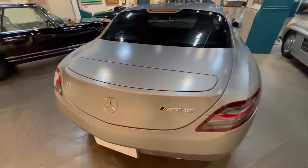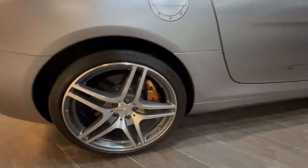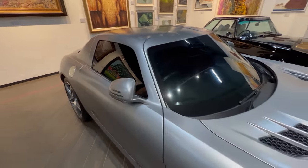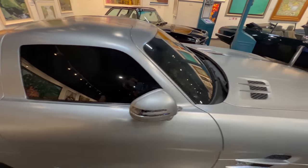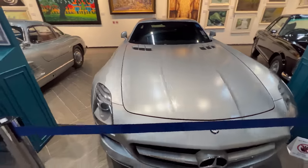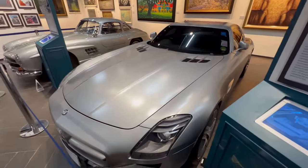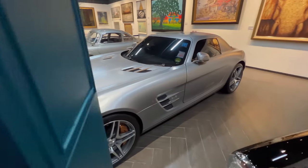It's an AMG — it's got the gullwing doors and a fuel tank. It's a 6.3 litre in a matte silver finish. It's a 2010 model. These are just going up in price. Like the old 1956 to 1958 models — you just can't get your hands on them, they're rare as hen's teeth.